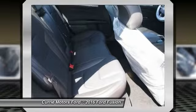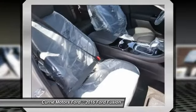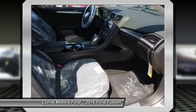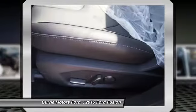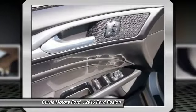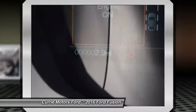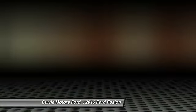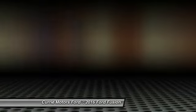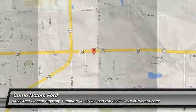Your new ride is just a phone call away. The 2016 Ford Fusion.